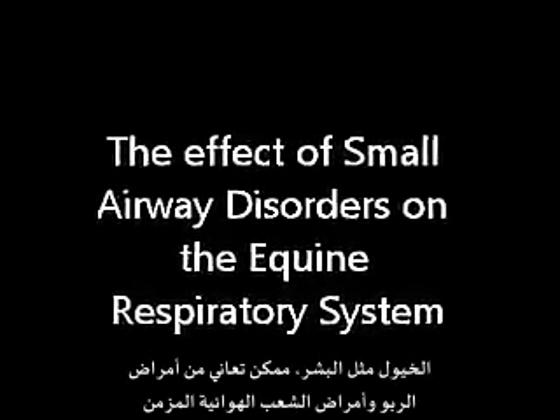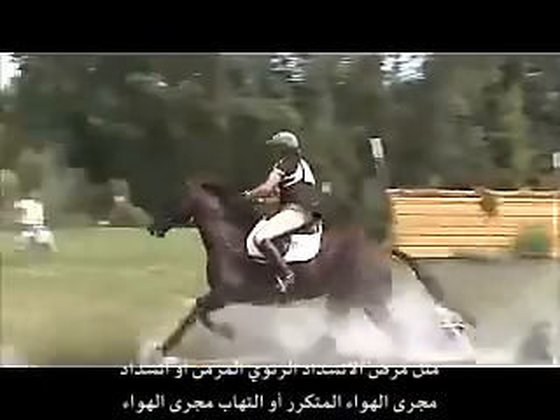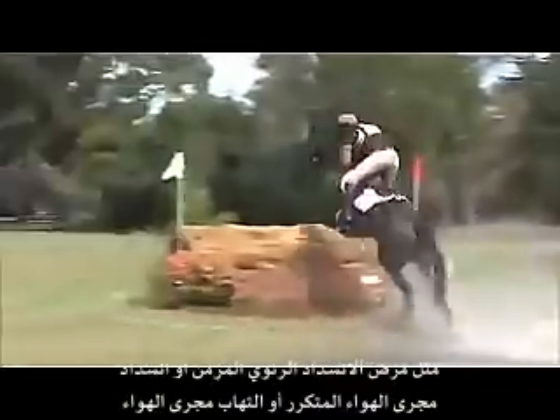Horses, like humans, can suffer from asthma-like chronic small area diseases, such as COPD, REO and IAD.